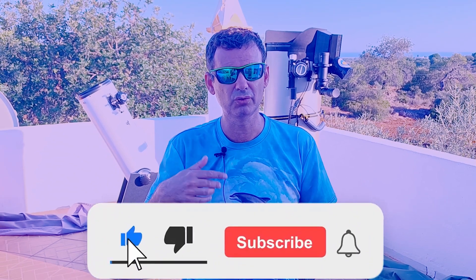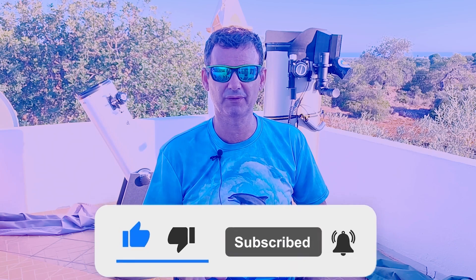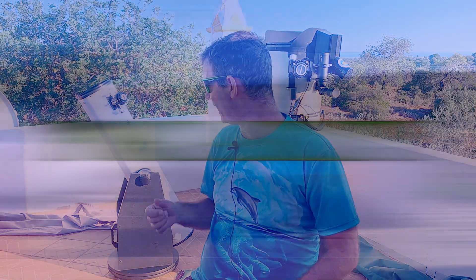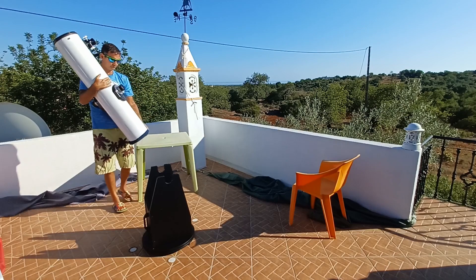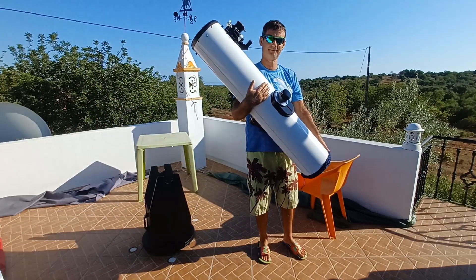Don't forget to subscribe and stay tuned. That leads us to the first advantage — a huge advantage: portability. With this telescope I can take it everywhere. I can place it in my car, in a van, anywhere, and go with it to have fun at star parties or with friends and family.